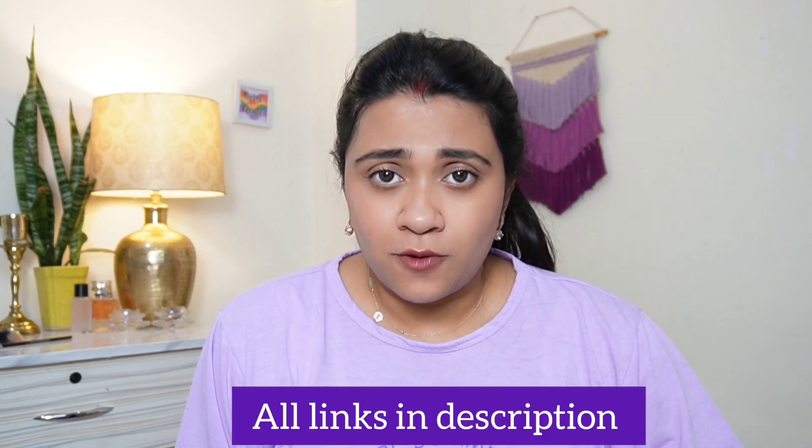These are beautiful Y2K-style platform heels and I absolutely love them. I have tested them over the last few months and in July they were my favorite.